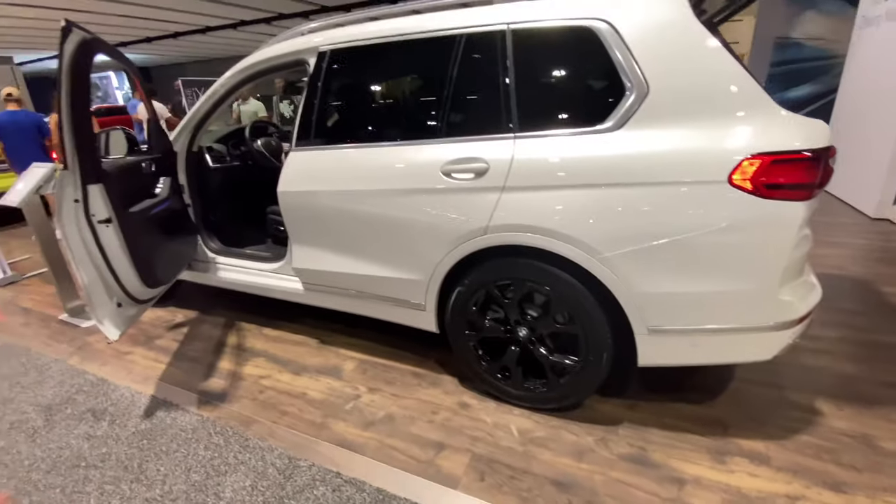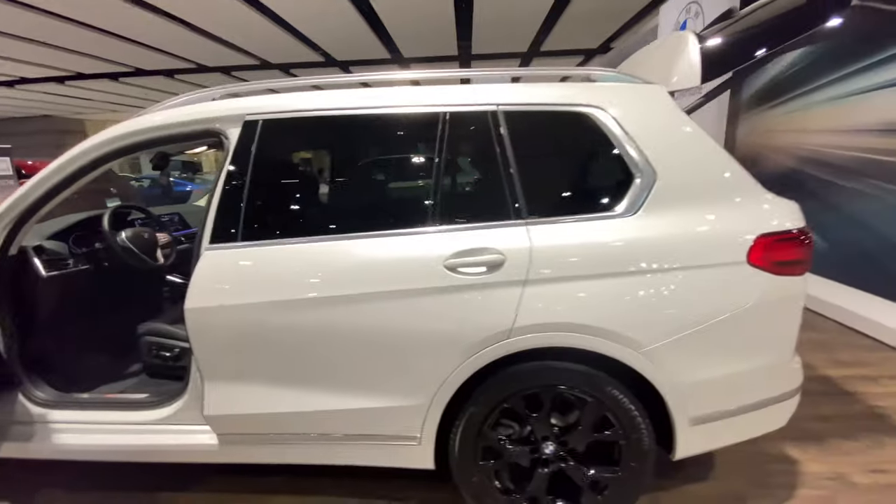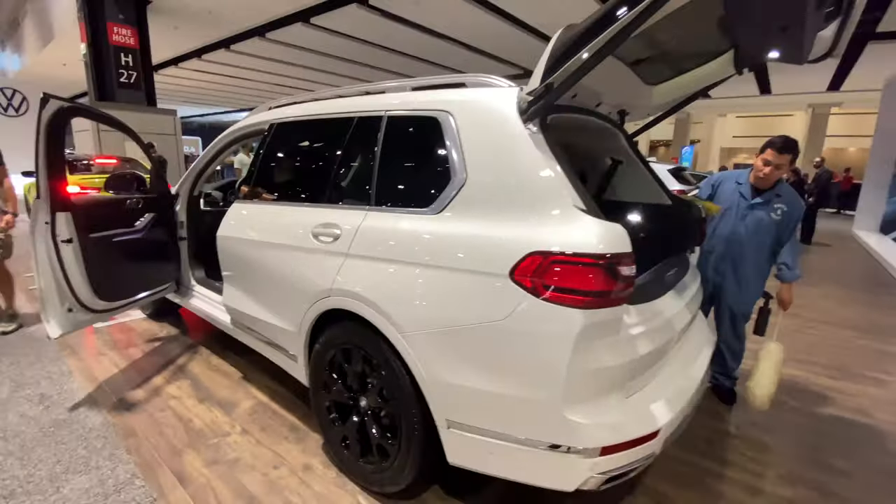BMW has done a great job — these X7s are selling extremely well. I remember when they first came out, I immediately saw them in Miami. This is an amazing vehicle. That's everything BMW here at the 2021 Chicago Auto Show — thank you guys for watching. If you have any questions, leave me a comment and I'll see you soon.